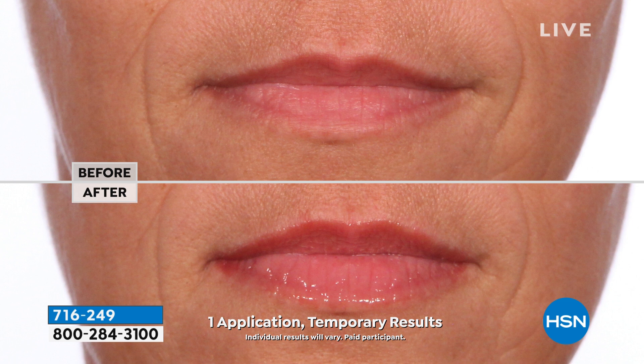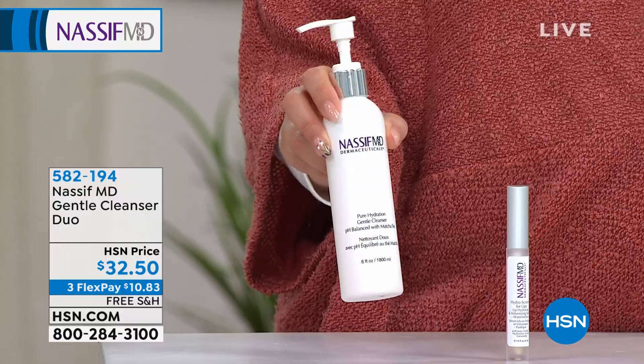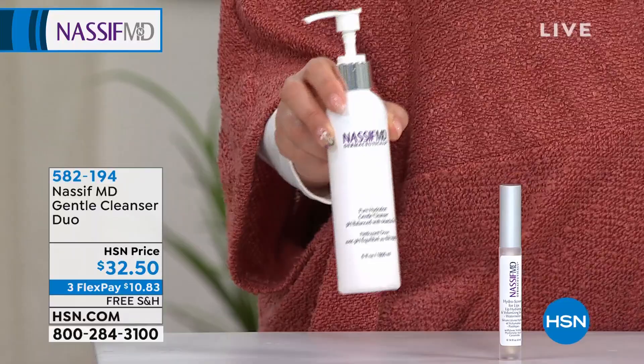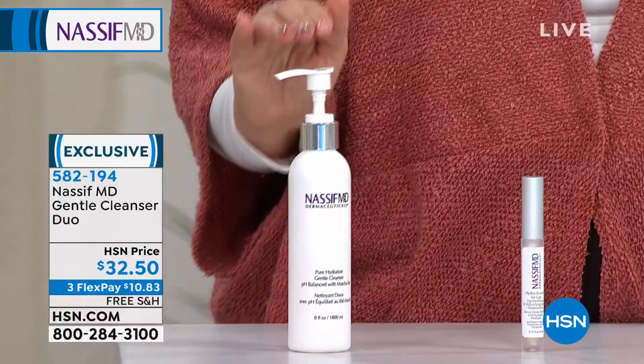Now, I honestly thought we were completely sold out of the cleanser, but we have a few left. This was very popular all day long. It's the gentle cleanser duo — you get two of them for $32.50, three flex pays of $10.63. It's a much-loved product exclusive to us. It takes off all your makeup, gentle but doesn't dry your skin out. Item number 582-194.